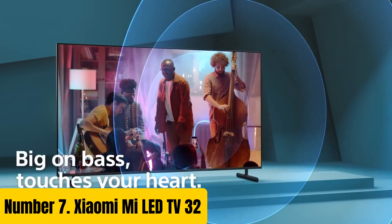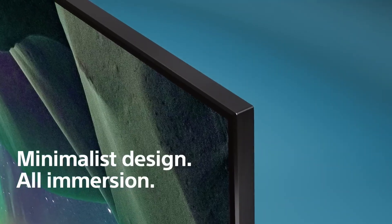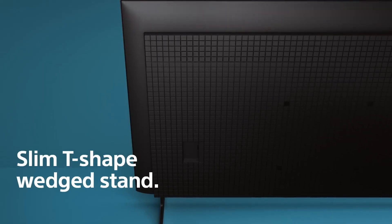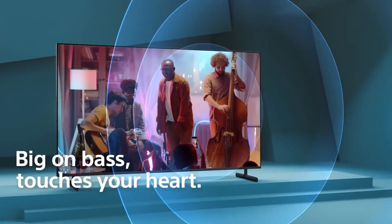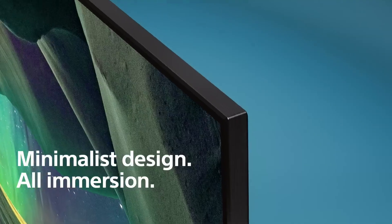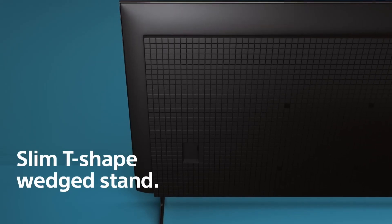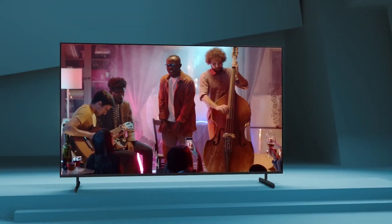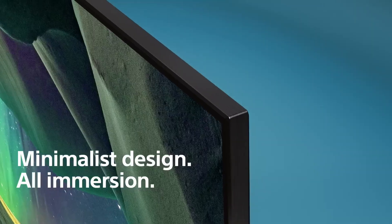Number 7: Xiaomi MyLED TV32. The Xiaomi MyLED TV32 is a stunning addition to your home entertainment setup, offering an unparalleled viewing experience with its vibrant colors, crystal-clear picture quality, and sleek design. This 32-inch LED TV features a high-definition display with a resolution of 1,366x768 pixels, ensuring crisp and detailed visuals. With its advanced LED backlight technology, the MyLED TV32 delivers superior brightness and contrast ratio, making it perfect for watching your favorite movies and shows.